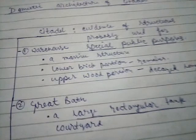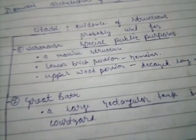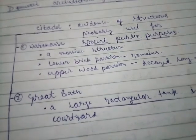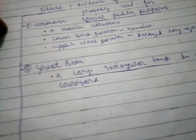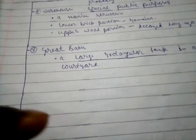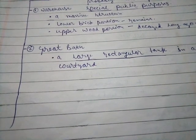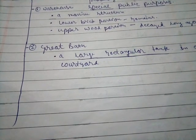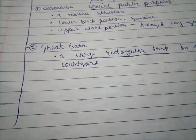The Great Bath was a large rectangular tank in a courtyard. हम इसके बारे में detail से पढ़ेंगे। Book के शब्दों से मैंने एक चित्र बनाया है — उस चित्र को आप देखें और NCERT की lines को मैं पढ़ूँगा, आप मेरी lines को सुनें और उस picture को देखें — आपको अच्छे से समझ में आएगा।